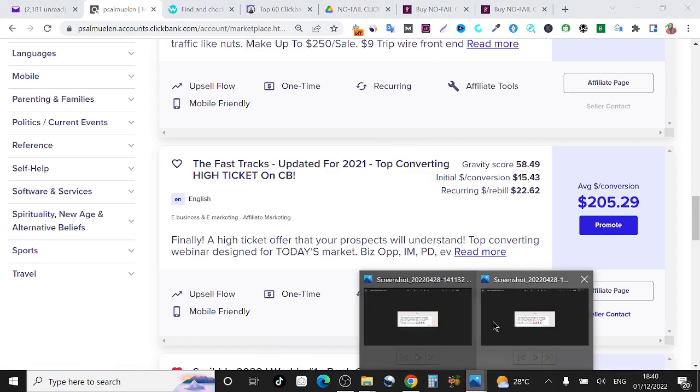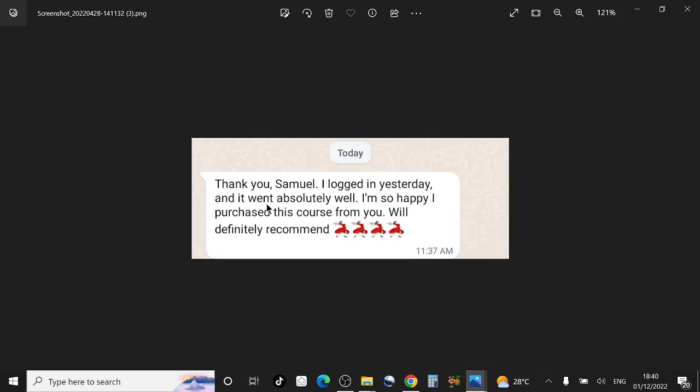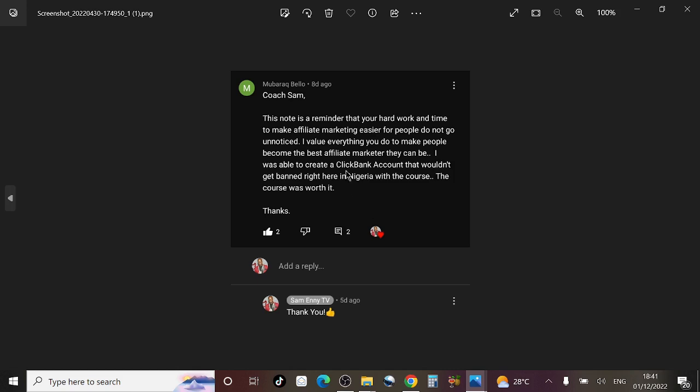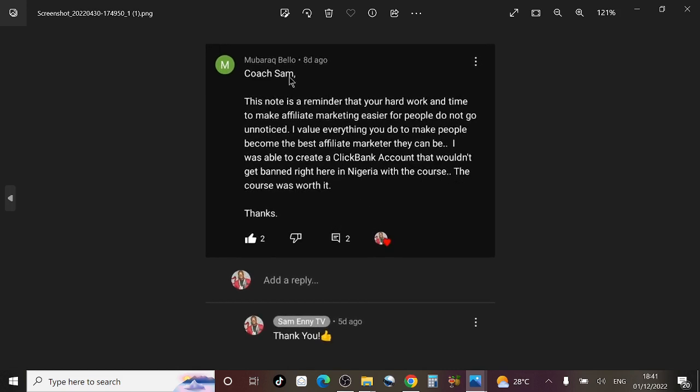The first student sent me a message on WhatsApp and said: 'Thank you Samuel, I logged in yesterday and it went absolutely well. I'm so happy I purchased this course from you — would definitely recommend.' Here is another person: 'Coach Sam, this note is a reminder that your hard work and time to make affiliate marketing easier for people does not go unnoticed. I was able to create a ClickBank account that wouldn't get banned right here in Nigeria with the course. The course was worth it, thanks.'